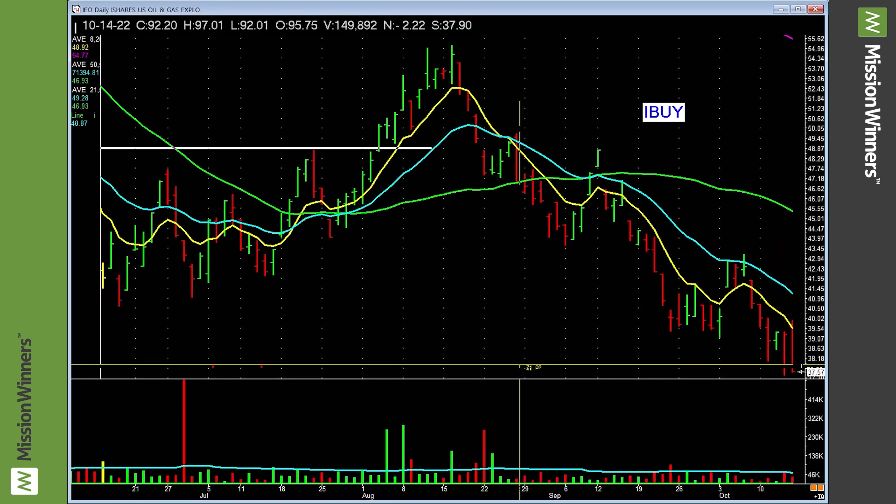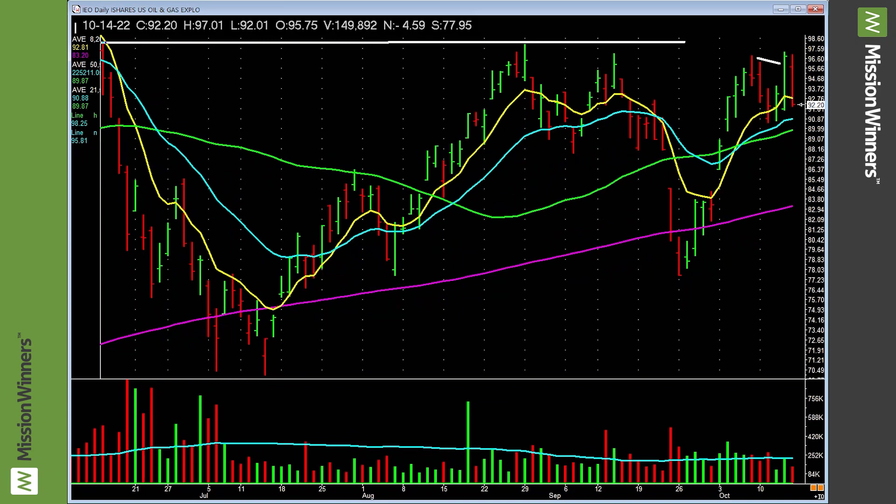Online retail — lower lows. Leave it alone. That simple. We don't have to overanalyze.